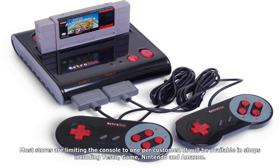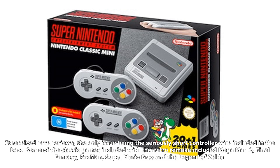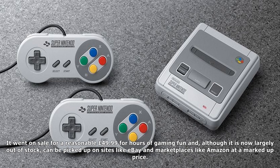The original SNES was launched in Japan in 1990, coming to the UK in 1992. It became the most successful console of the 16-bit video game era, selling more than 49 million devices. It will be available from September 29th, but you'll need to act fast to get one before they all go. Most stores are limiting the console to one per customer.